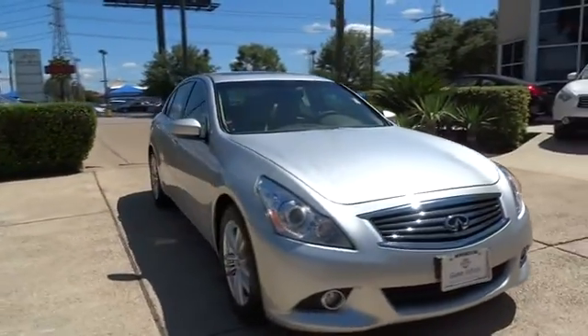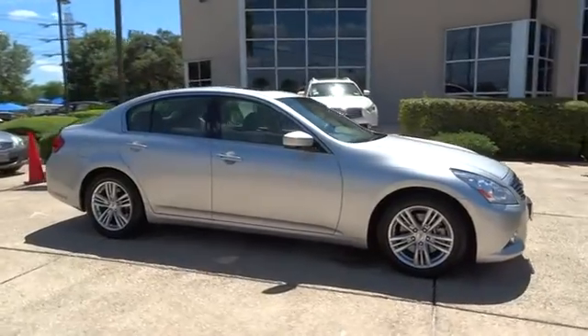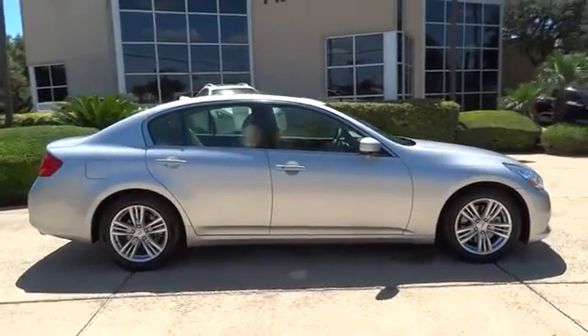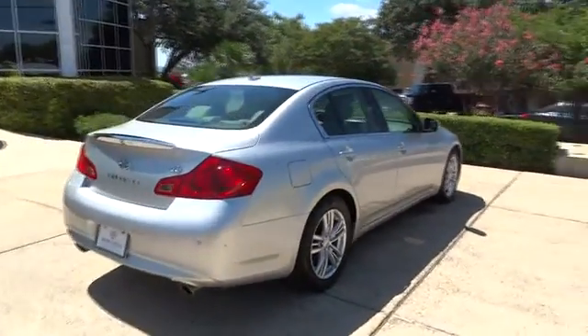The 2013 Infiniti G37. The G37, a deeper level of performance, a new level of exhilaration. The car is blistering quick, yet returns 21 mpg overall.